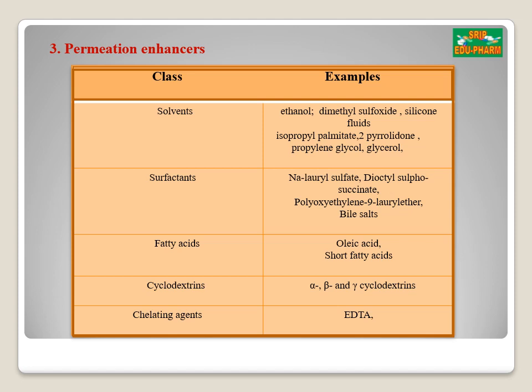The third component is the permeation enhancer. Permeation enhancers increase the permeability of the penetrant molecule. These are compounds which promote skin permeability by altering the skin as a barrier to the flux of a desired penetrant molecule. Solvents increase penetration possibly by swelling the polar pathway or by fluidizing the lipids; examples include ethanol, silicone fluids, isopropyl palmitate, propylene glycol, and glycerol. Surfactants enhance polar pathway transport, especially for hydrophilic drugs; the ability of a surfactant to alter penetration is a function of the polar head group and hydrocarbon chain length; examples include sodium lauryl sulfate, polyoxyethylene-9-lauryl ether, and bile salts.